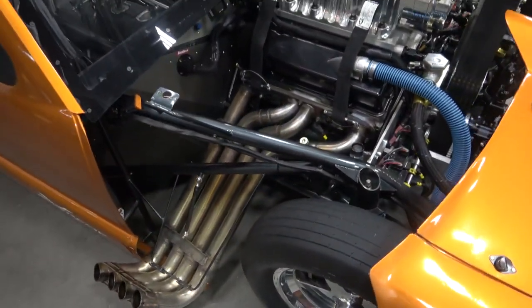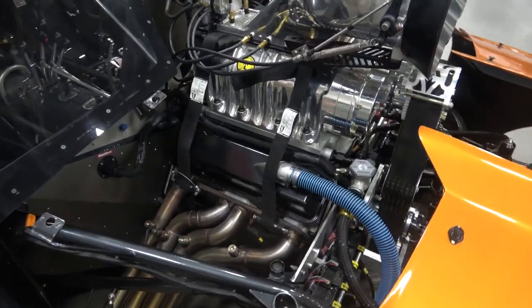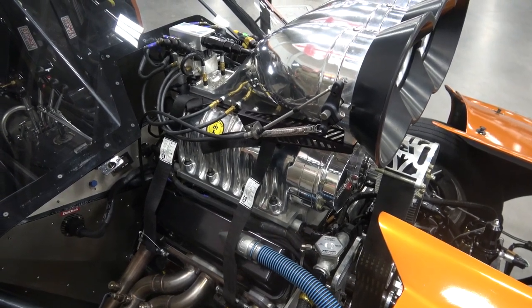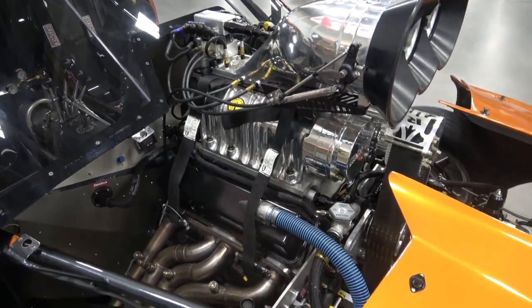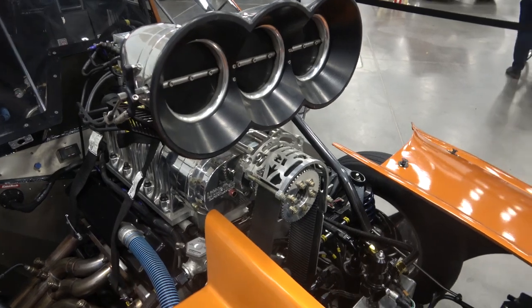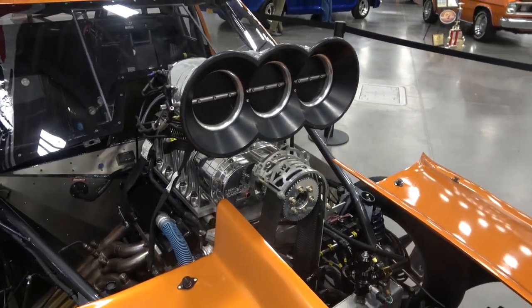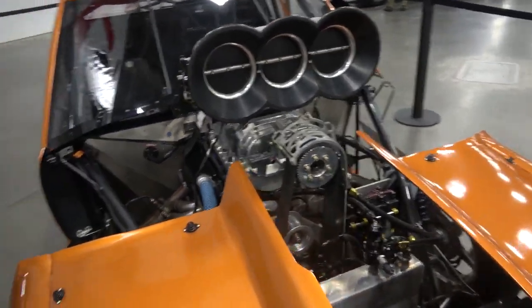Why do you call it the Pro Mouse? They call the big block Chevrolet a rat, so the small block Chevrolet they always call the mouse. So this is a big mouse — that's a beast. This is a 355 cubic inch short deck, 30-over 350, makes it 355 inches. It is a Littlefield 871 high helix, 120-degree root supercharger. Right now it's 10% overdriven, makes about 18 pounds of boost at 7,000 RPM.